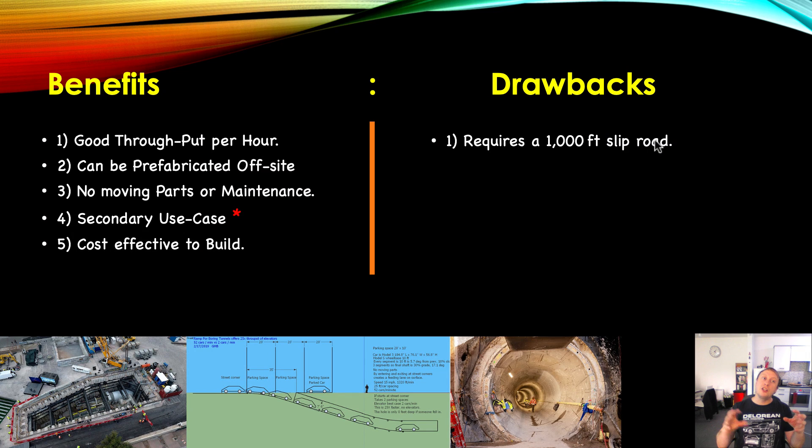Drawbacks: you have to have a slip road coming from your main tunnel to the spiral ramp, which is going to have to be quite long because the vehicle is going to have to slow down prior to coming to the spiral ramp. Otherwise, you could end up with a lot of people getting killed going straight in at 100 miles per hour. We'll have a nice long slip road giving lots of time for the autonomous electric vehicles to slow down. You're kind of limited to 14 miles per hour on the ramp, whereas with a traditional ramp you could potentially exit at maybe 50 or even 60 miles per hour.